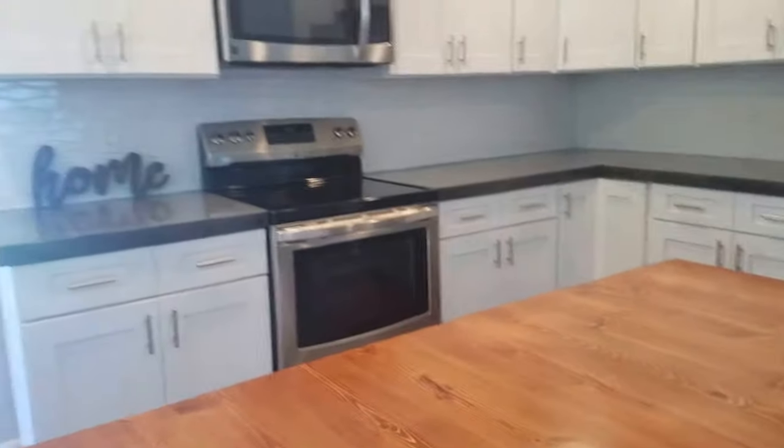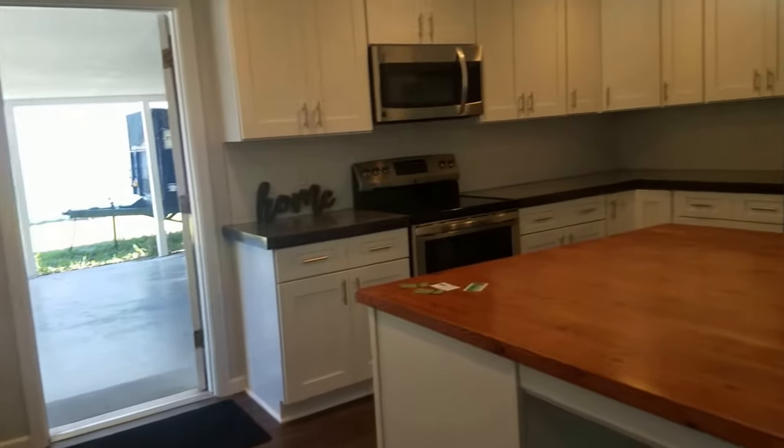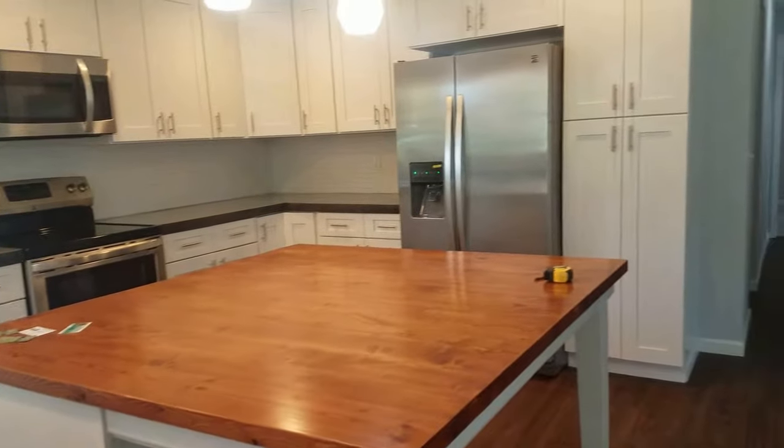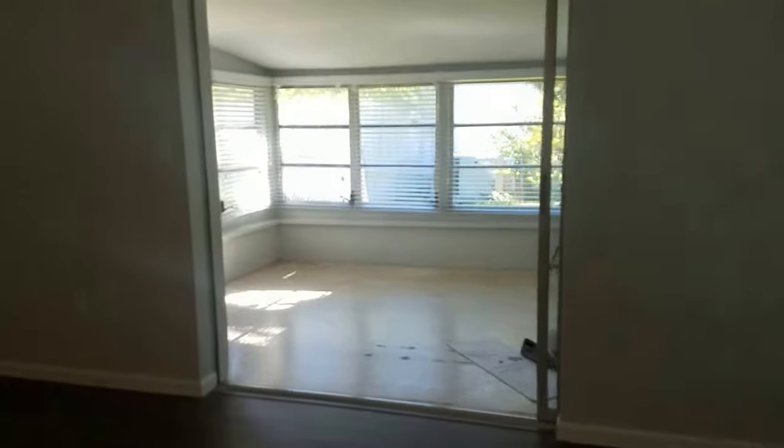These are poured concrete countertops — very cool. Nice cabinetry with soft close, tongue and groove, everything you want. Stainless steel appliances and this big open cathedral ceiling.